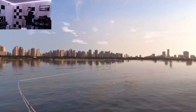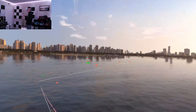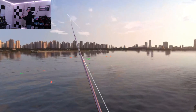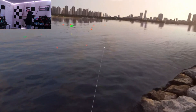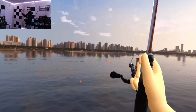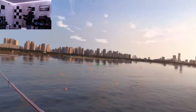Last but certainly not least, we have the spotted bass. These bass are similar in appearance to the largemouth bass, but they have a smaller mouth and more spots on their body, which distinguishes them from the largemouth. They are often found in rivers and reservoirs and are known for their aggressive strikes and hard fights. They are also highly adaptable, so they can thrive in a variety of environments.